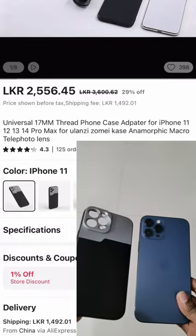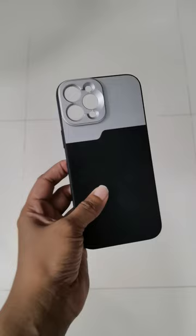Hey there, if you're a mobile photographer, videographer and iPhone user, this is why you should consider buying this back cover. Today I have an exciting news for you. I want to share with you a fantastic back cover I recently discovered during my online shopping adventure. This isn't just any ordinary back cover, it's a game changer.